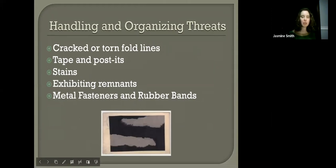There are also threats to materials from handling and organizing. As we take things in and out of storage or open them up to look at them, we might have cracked or torn fold lines. Cracking is especially a risk if the material is overly dried out or overly hot and dry, which makes it brittle. Sometimes those fold lines are just really weak because whoever originally had the material may have read the letter many times. So be gentle as you're handling materials.